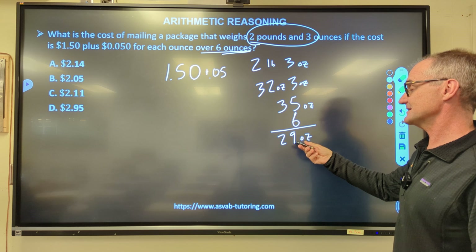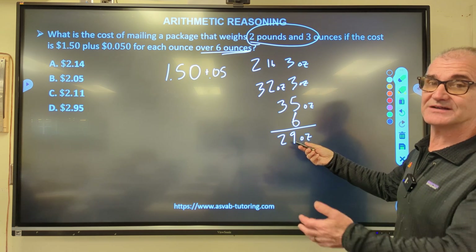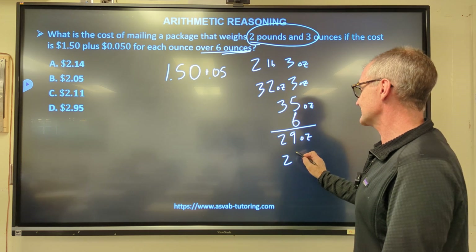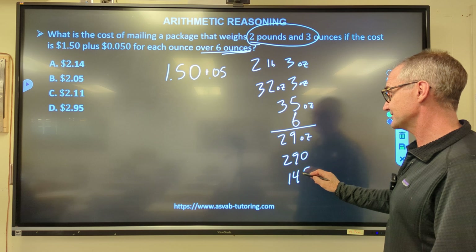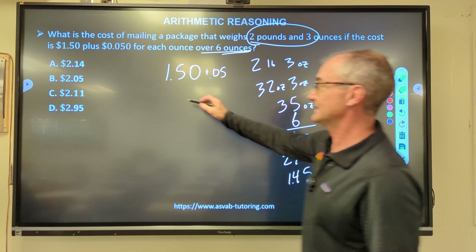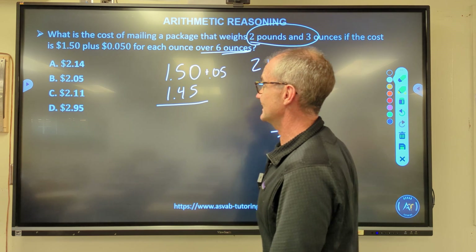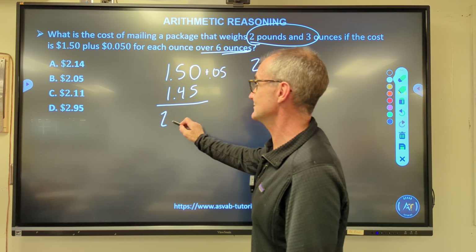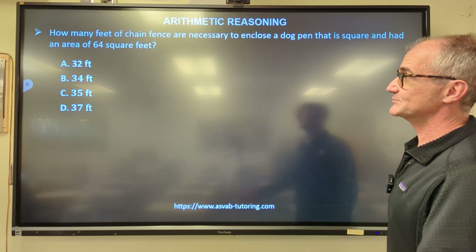I pay 5 cents per ounce on 29 ounces. 10 cents × 29 would be $2.90, so 5 cents × 29 is half of that: $1.45. Adding $1.45 to the base $1.50 gives $2.95. Correct answer: answer D.